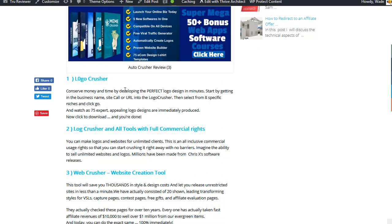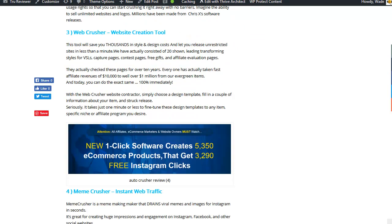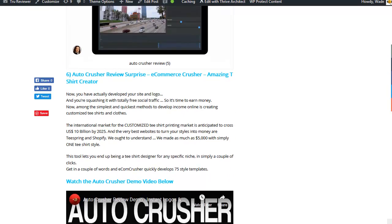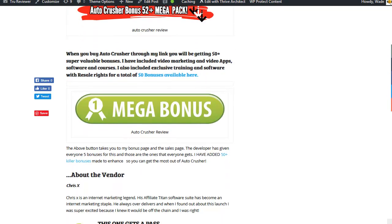Every one of these is one of the really important features. You've got your Logo Crusher tool — all for 12 bucks, everybody. You've got your Web Crusher where you can make unlimited websites, and you get commercial and agency rights for everything. You've got your Meme Crusher tool to make memes, your Insta Cinema for Instagram traffic, and the e-commerce piece is the Easy Amazing T-Shirt Creator.